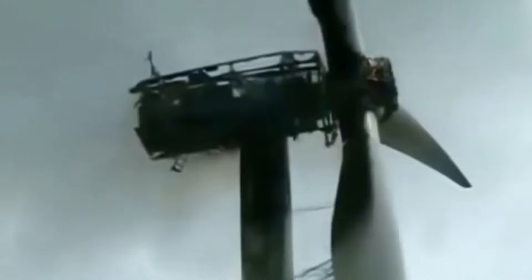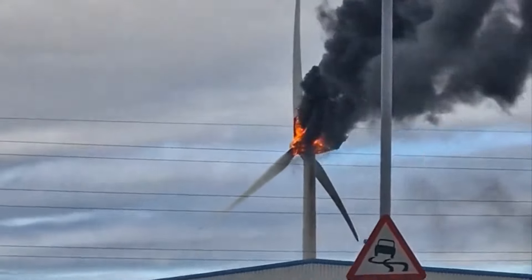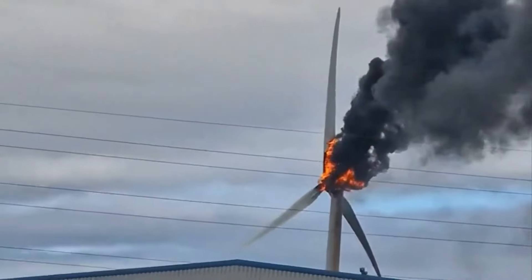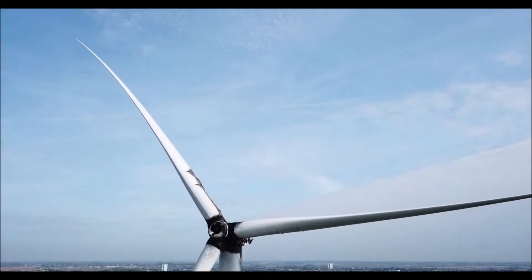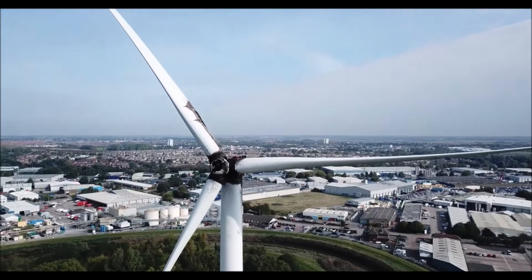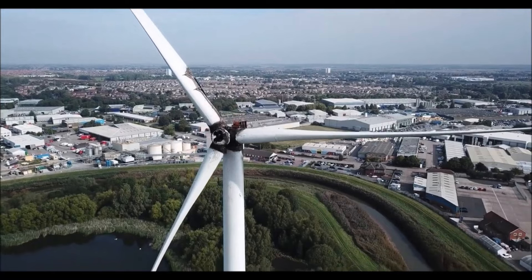To prevent wind turbine fires, engineers and manufacturers are constantly working to improve the design and materials used. For example, newer turbines use non-flammable hydraulic fluid and better fire suppression systems. Additionally, regular maintenance and inspections can help catch any issues before they lead to a fire.